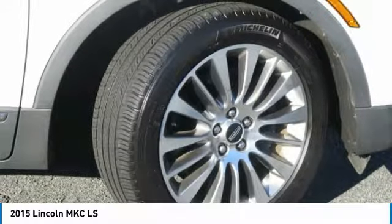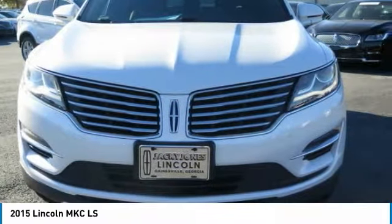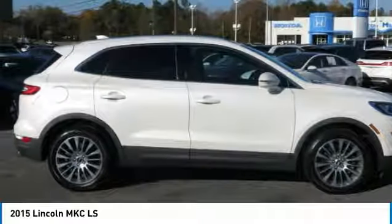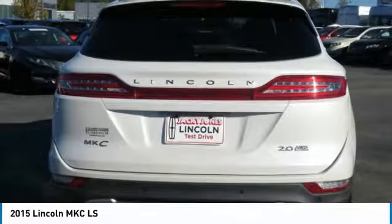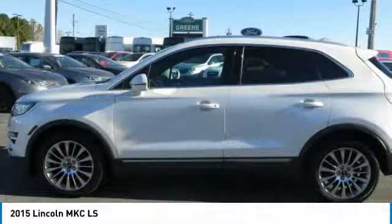200-Point Inspection, Vehicle History Report, 24/7 Roadside Assistance, Warranty Deductible $100. Comprehensive Warranty: 72-Month/100,000-mile, whichever comes first, from original in-service date. Includes car rental and trip interruption reimbursement.